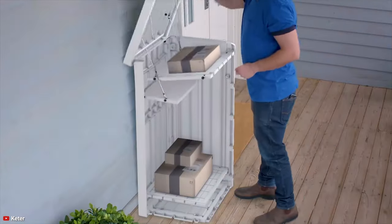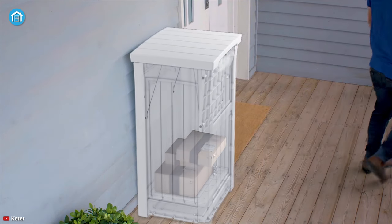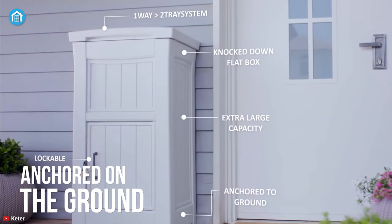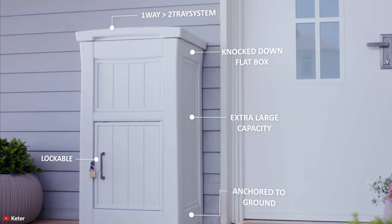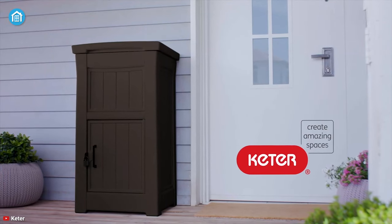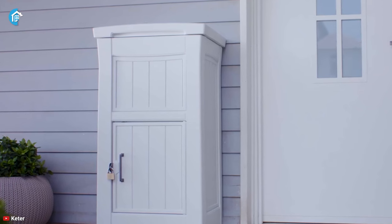When the lid is closed, the parcel slides off the trays all the way to the bottom of the box where the delivery stays safe, protected, and private. It can be anchored to the ground to ensure the parcel box is not displaced from its location — with weight added to the hidden chamber or with screws. To sum up, Keter's delivery box is a fantastic parcel locker that lets you enjoy care-free online shopping.